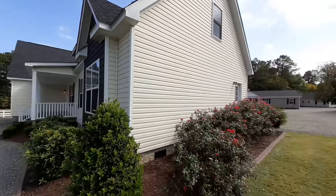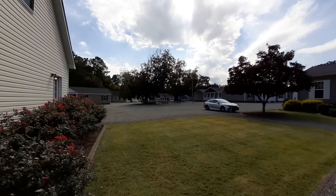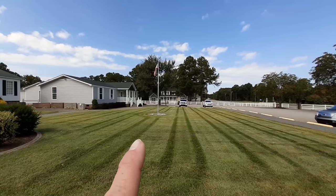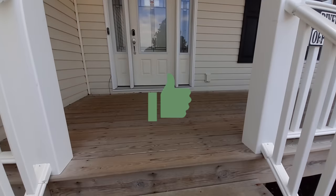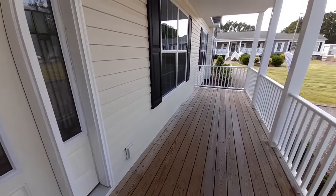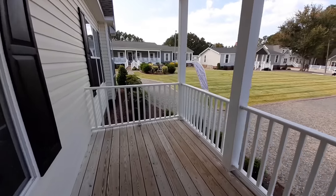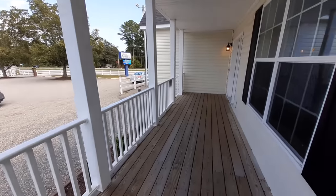They've got a lot of homes here — not sure how well you can see all those in the background. That's the office design room over there, and then you've got all these homes back over here too. It's a really nice front porch right here — I would have to guess it's probably about six and a half feet.